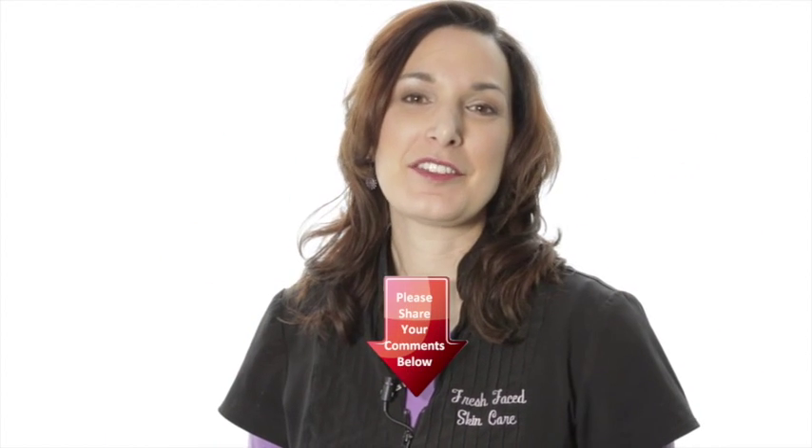There you have it. Please let me know what you thought of this video and any topics you want to see in the comments below. Thank you so much for watching and we'll see you next time.